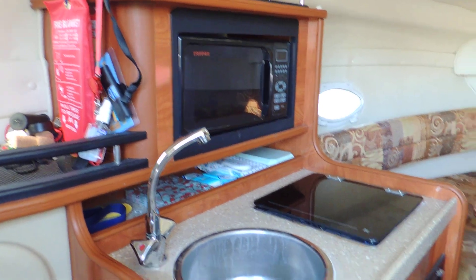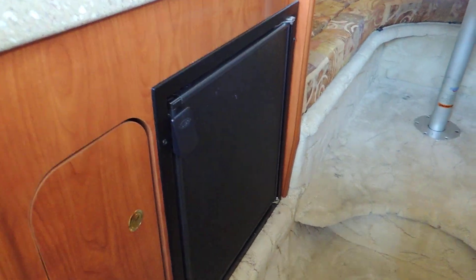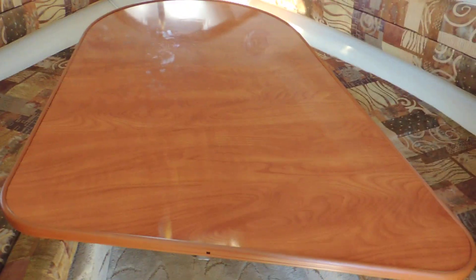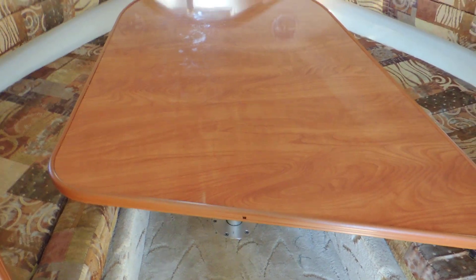So, galley fitted there — microwave, one-burner cooker, and a fridge, which are all included. The table drops down to give you a very nice sized forward V berth.